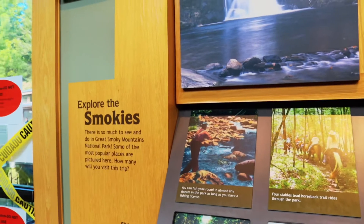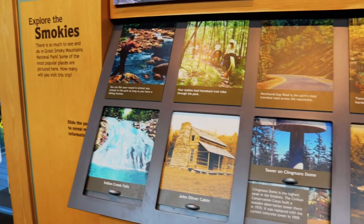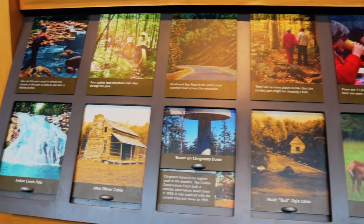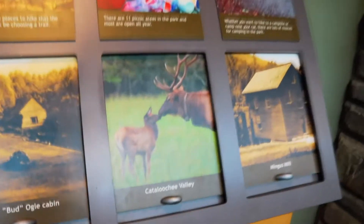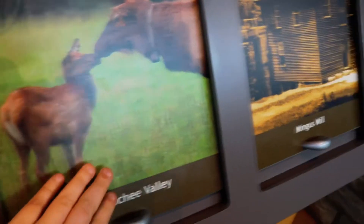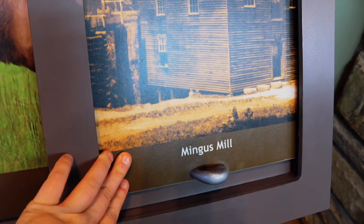The gift shop here is really nice. Even though the museum portion is closed, there are some exhibits right here that we can actually check out that show us a little bit more about the park. Specifically I want to look at these two locations that I really want to go to on this trip.